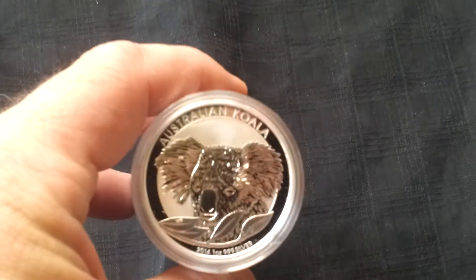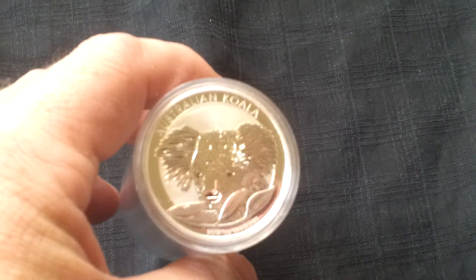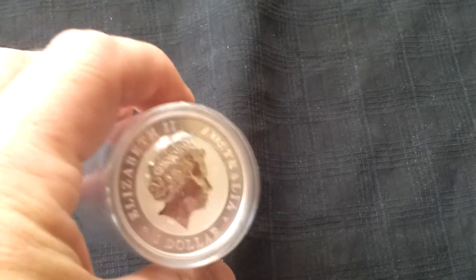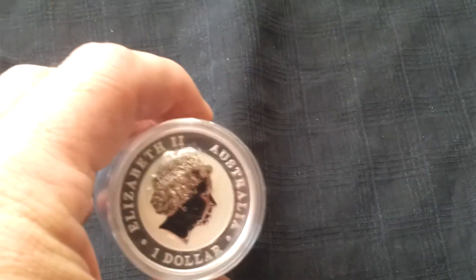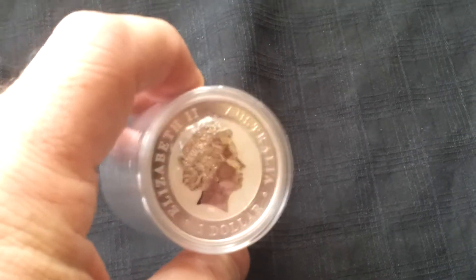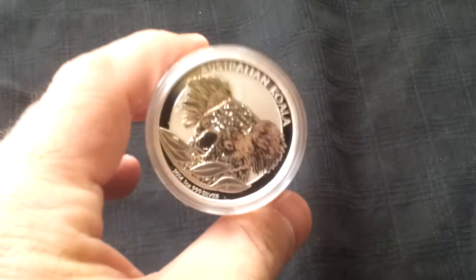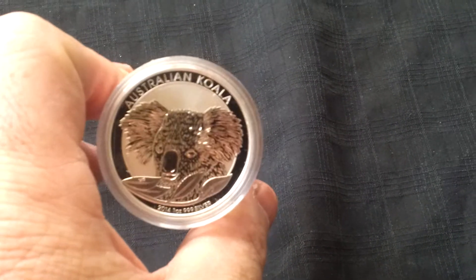And then I got ten koala bears. I know it's not like the most popular of the numismatic coins, but it's really actually my first true proof numismatic buy. I got ten of them. And I got to be honest, I'm completely tickled. I didn't expect from the pictures on the website — it doesn't look like this. It looks kind of like the Libertad.